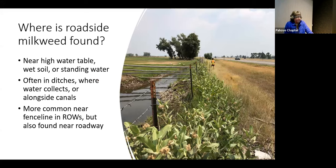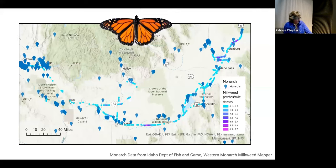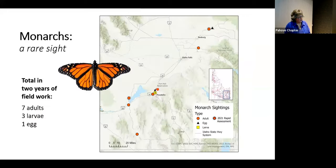Roadside milkweed is found near high water tables, wet soil, and standing water. It's found near ditches and canals, and it's more common toward the edge of the right-of-way or the fence line bordering adjacent land, but is also found near the pavement. For monarchs specifically, we found that they are really rare in road systems. In the total two-year project, we found seven adult monarchs, three larvae, and one egg within our road system — most in 2022, nothing in 2021.